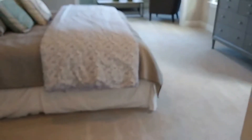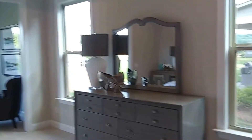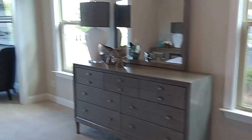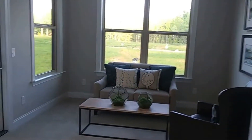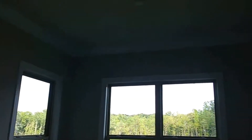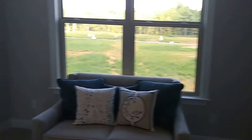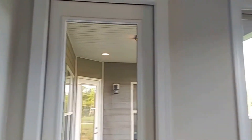Heading right over into the master bedroom. You'll notice two doors out to the patio — that's a nice feature.